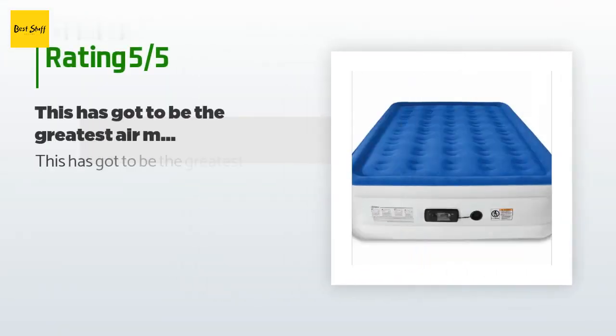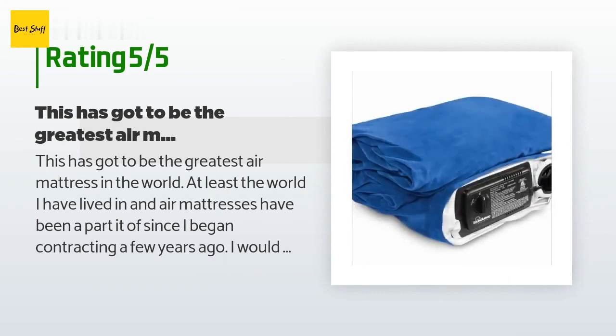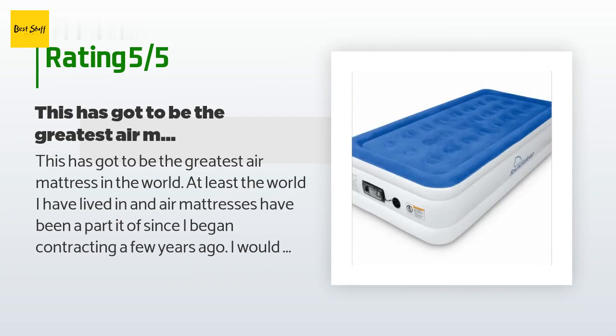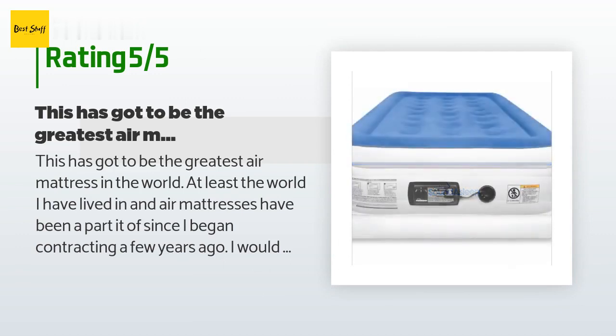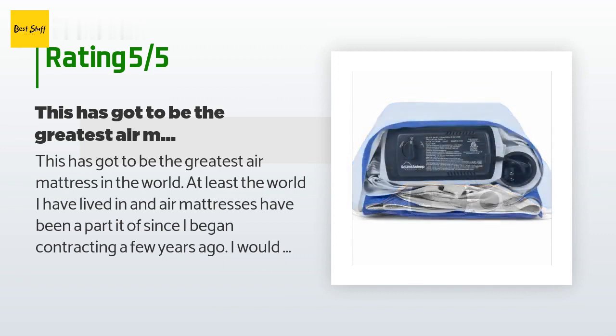There are 20,949 reviews with an average rating of 4.3 stars. A customer said: "This has got to be the greatest air mattress in the world — at least the world I have lived in. Air mattresses have been a part of my life since I began contracting a few years ago. I would normally spend anywhere from 5 to 10 days on an air mattress while waiting for my furniture to arrive. Most deflate rapidly and sometime in the night my legs are elevated and my head and shoulders are on the floor."